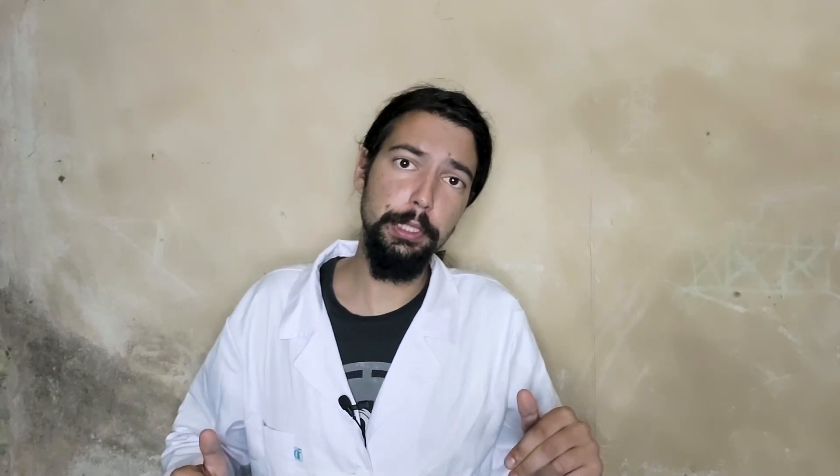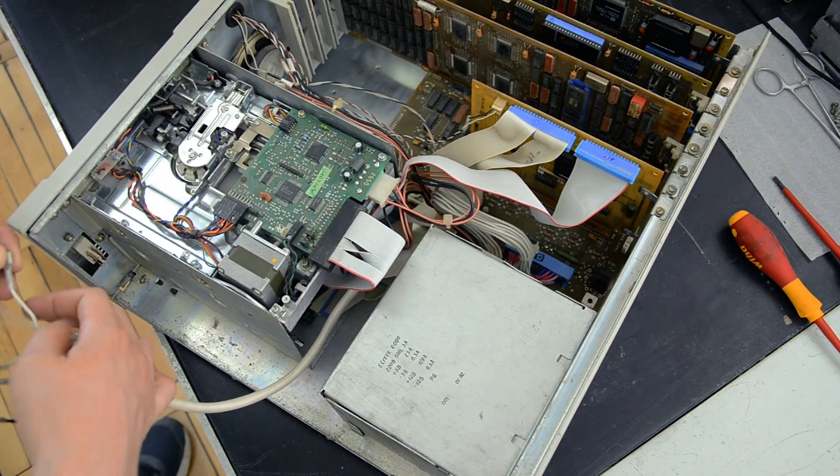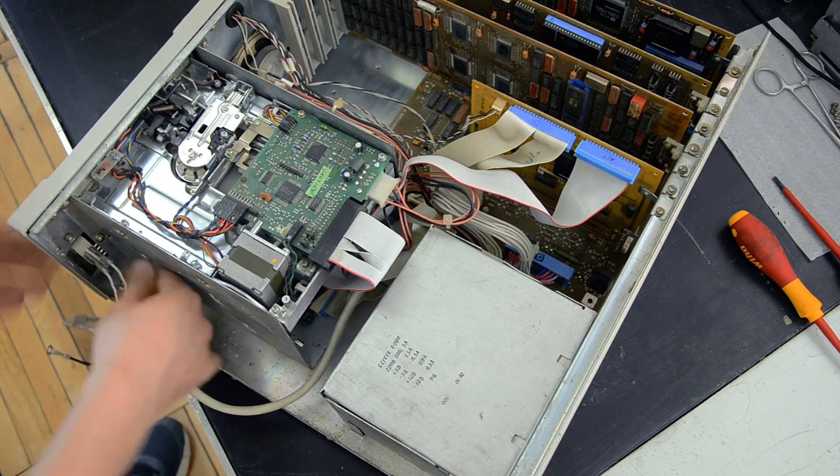So we have the following idea — maybe some of you will be interested. When we finish this project, we will put this fully restored computer on a charity sale on eBay.